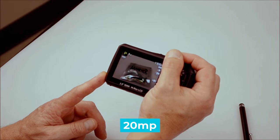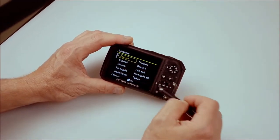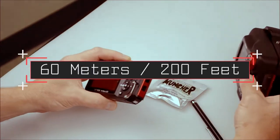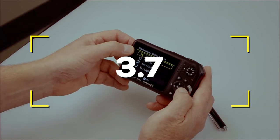Notable Features: 20MP, max video resolution 1080p, waterproof level 60 meters (200 feet). Users rated this product 3.7 out of 5.